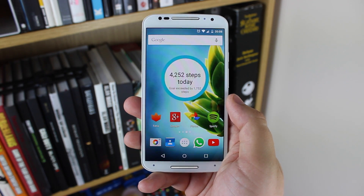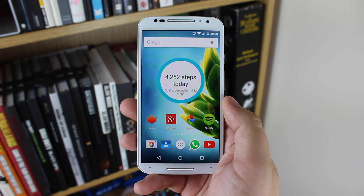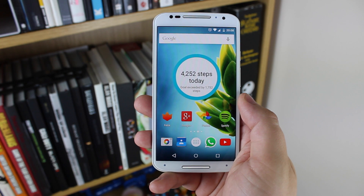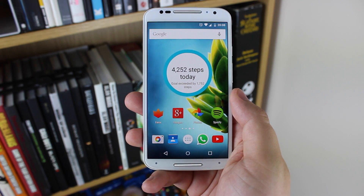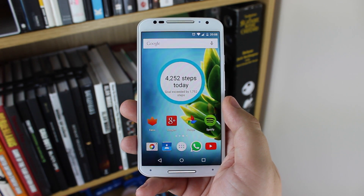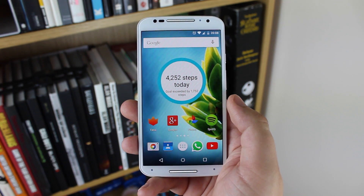On the next page I've got my Google Fit widget, and in here you can see the amount of steps that I've taken throughout the day — I've exceeded my goal by around 1,700 steps. On here I've also got my Twitter client of choice, which is Phoenix, Google+, Photos, and also Spotify, which is my streaming music service of choice.